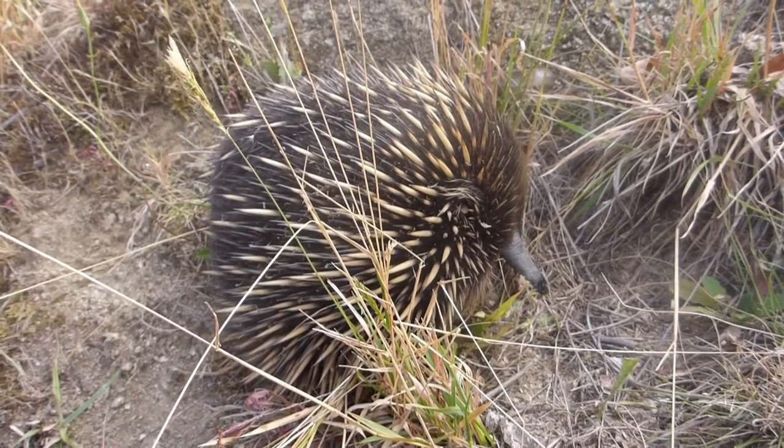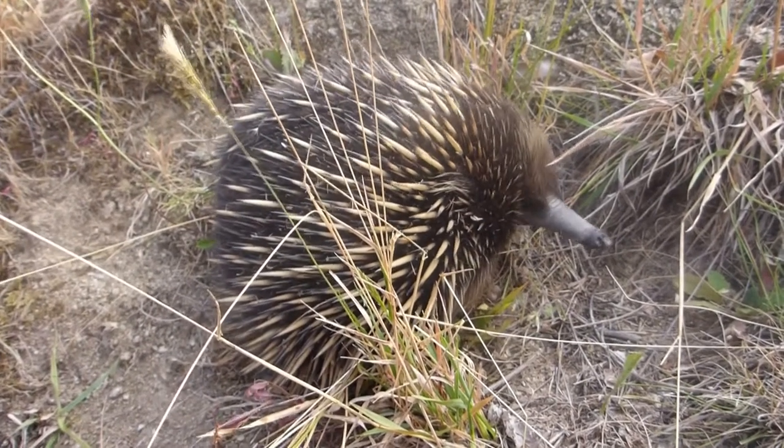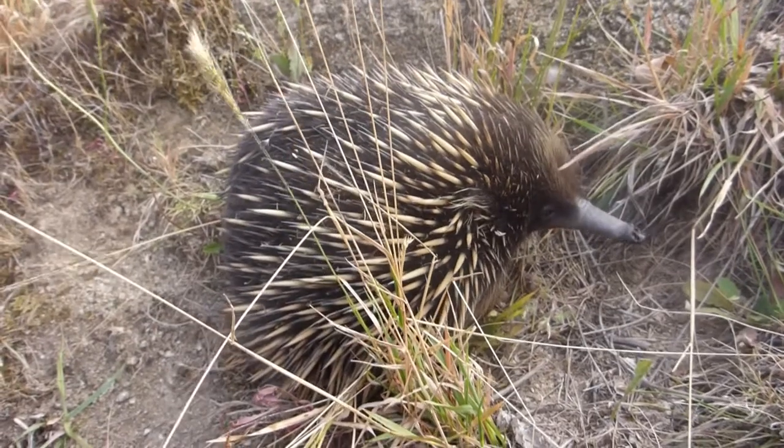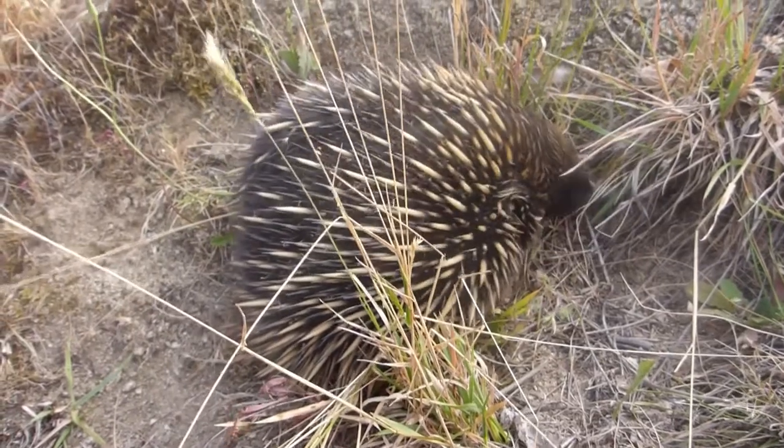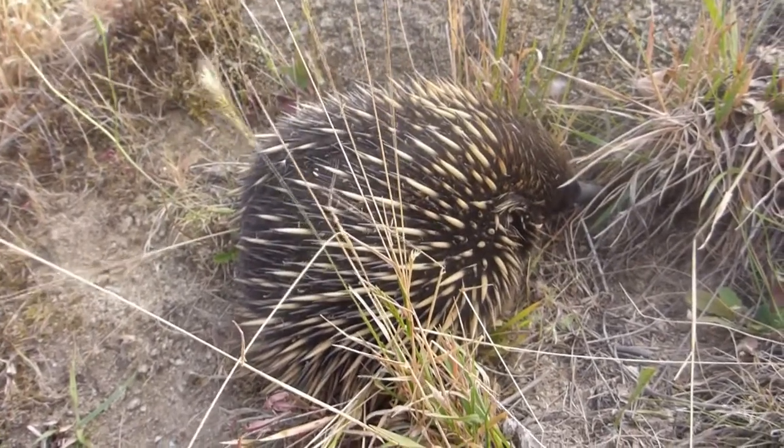You can see that long beak — it's got a long sticky tongue in there, plenty of spines on it to protect it from predators. This is our Australian spiny anteater and it's very special because it's called a monotreme.